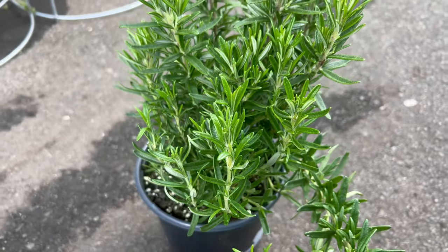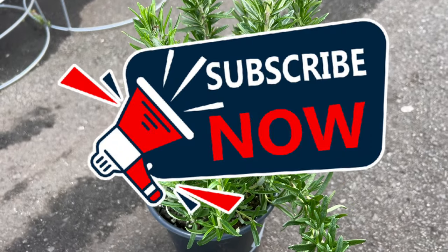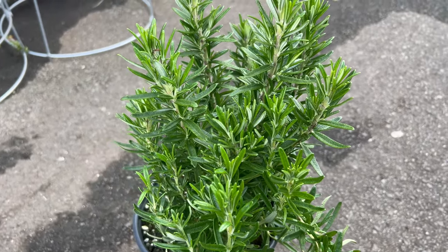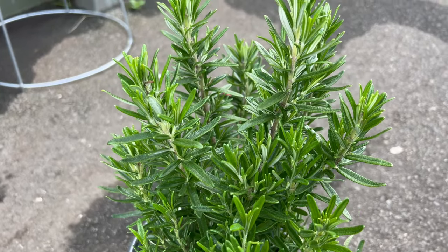Welcome back to Terra Mater Gardens and welcome to our exploration of Rosemary Tuscan Blue, a classic herb beloved for its culinary uses, aromatic foliage, and ornamental appeal.